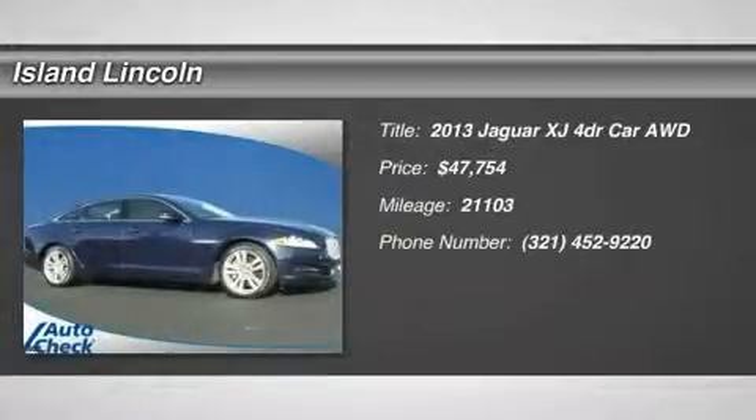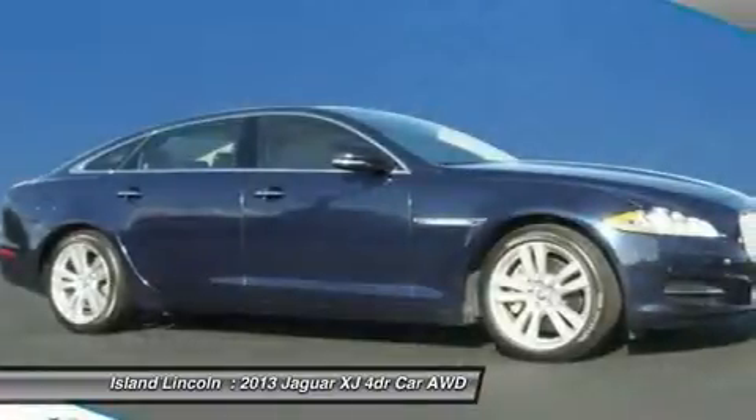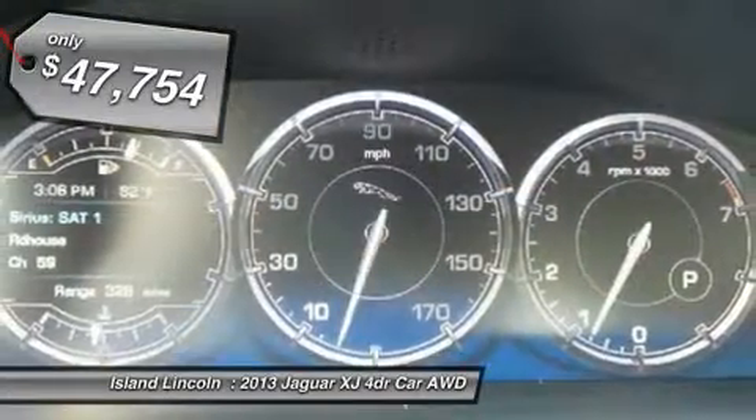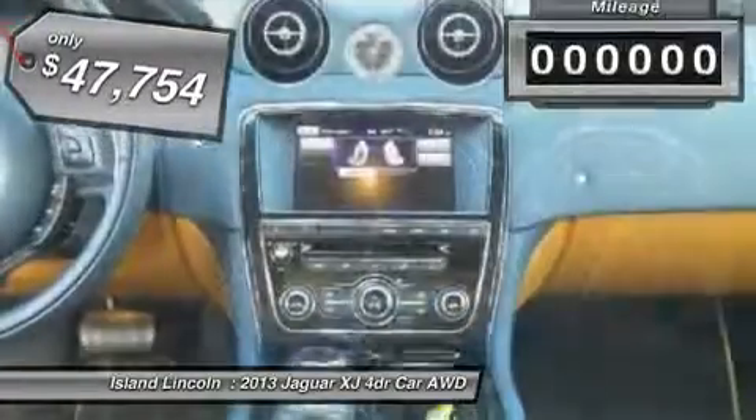Beautiful one-owner 2013 Jaguar Select Certified XJL Portfolio AWD. Purchased here new and just traded back to us on a new 2015 Jaguar. Only 21,000 one-owner miles on this beautiful vehicle.